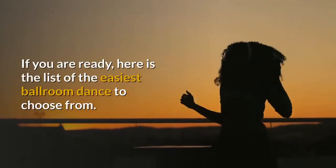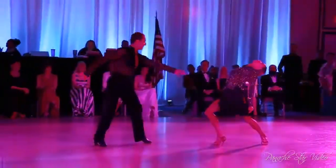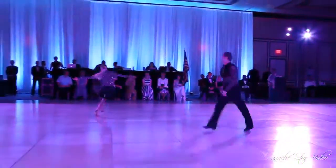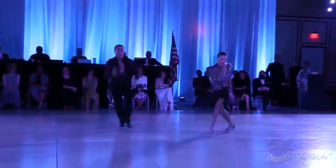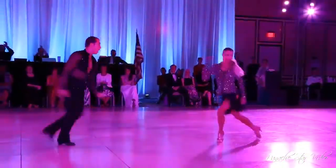If you are ready, here is the list of the easiest ballroom dances to choose from. First, Jive. This is a fast variation of the swing dance that got popular in the 1930s and was introduced by Cab Calloway. He was an American dancer and singer who loved the happy and energetic dance moves required by Jive. This is a great dance style for young and energetic individuals. Jive is a sassy ballroom dance that will get you going, and you will definitely enjoy its steps.